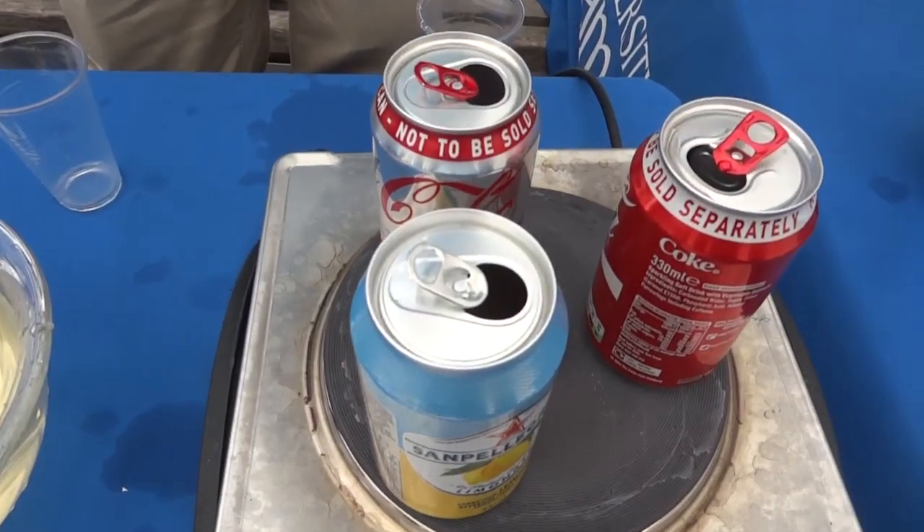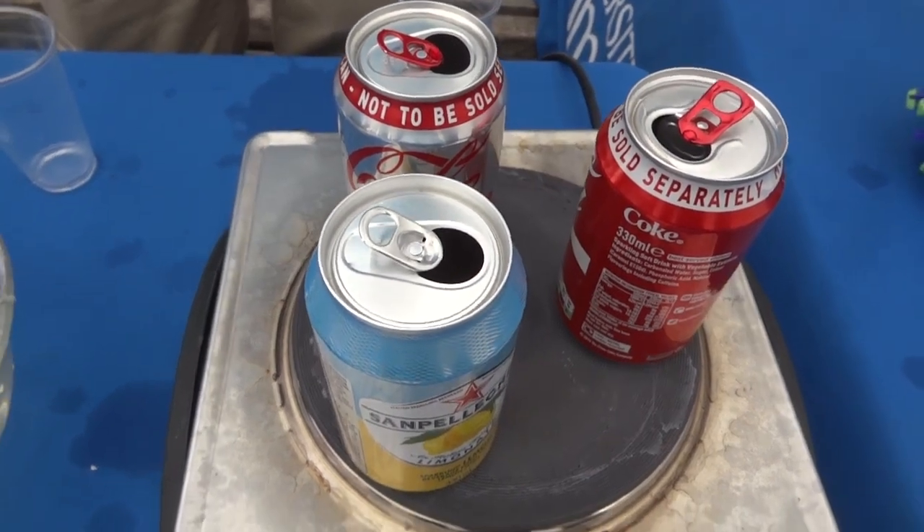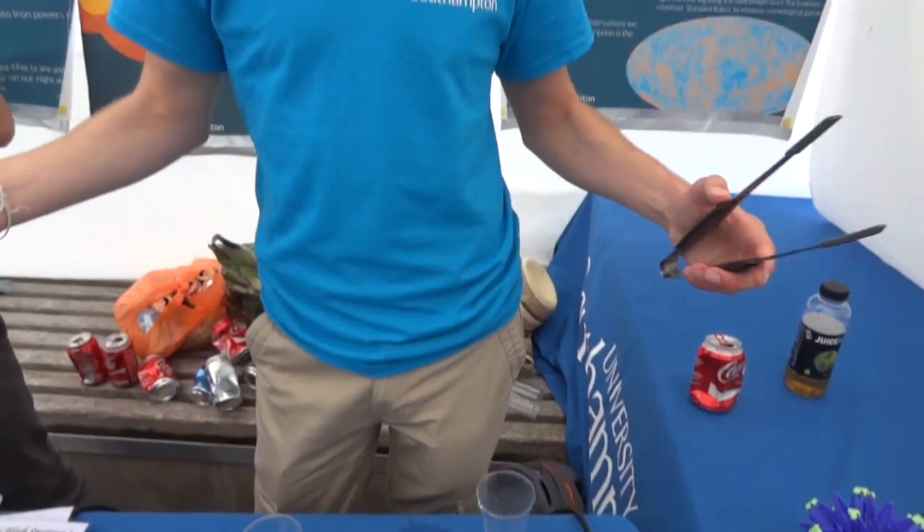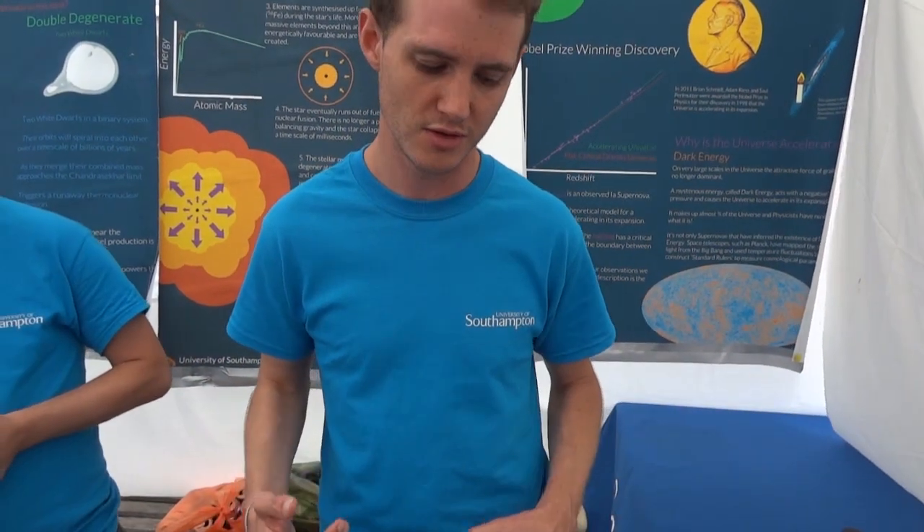I'm here with Matt and Simon from Southampton University who are going to demonstrate can crushing. So what are we doing? We're going to crush a can. What we're basically doing is we're taking a can — a normal Coke can — and we put some water in it, heated it up for steam, and that steam is pushing out on the can while the atmosphere is pushing back in again. And we turn that steam directly into water and see what happens.